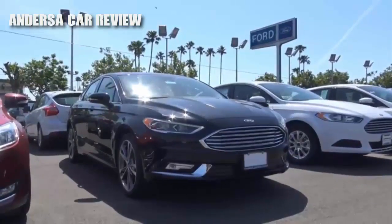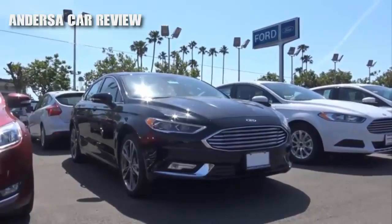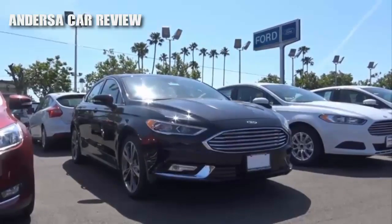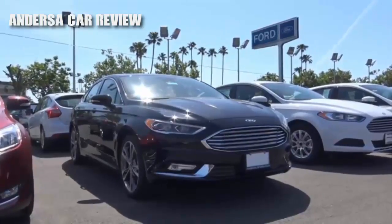But to make the vehicle even more competitive, Ford has rolled out a refreshed Fusion for 2017, which includes updated styling, more features, a new V6, as well as a new Platinum trim level. Let's go ahead and take a closer look at this 2017 Ford Fusion Titanium.